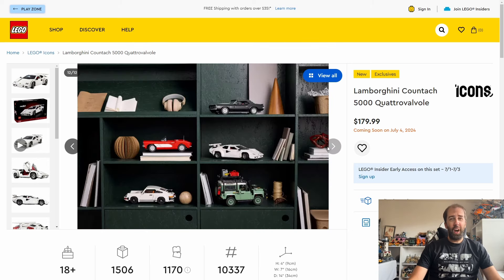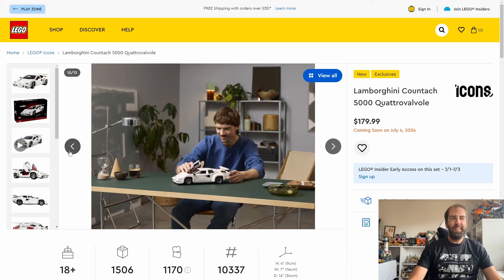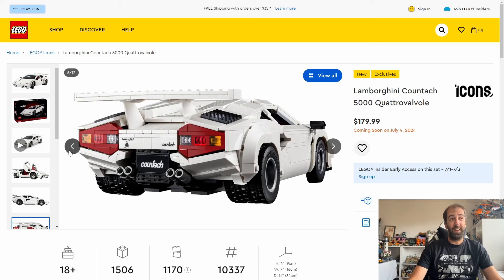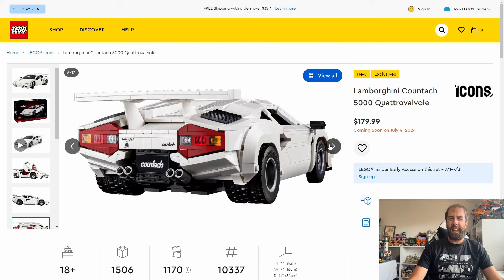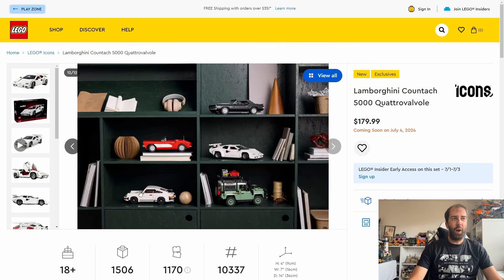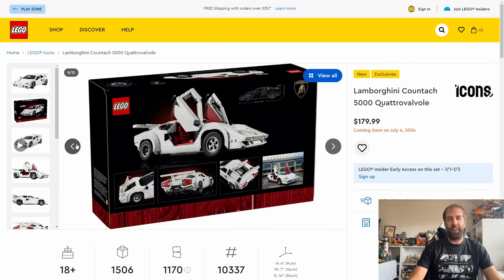I don't know whether I'll pick it up or not - I very much doubt it. If I do, it would need a significant discount. I do love my cars but I don't really want another white car. It looks a bit dull in white especially after we got the Porsche 911 a couple of years ago, which was also white - you can see it sitting on the shelf here. It just feels a little bit safe, but if you're interested in picking this up it is coming out on July the 1st.